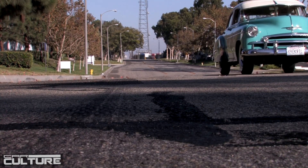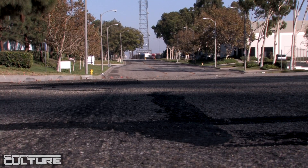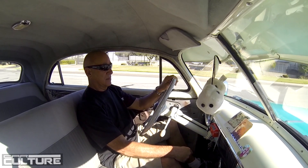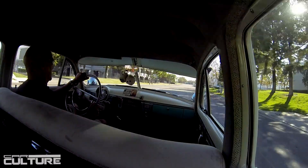It took me a while to get it going again. The first thing I had to do was replace the transmission on it. After that, I had to do some parts of the engine.